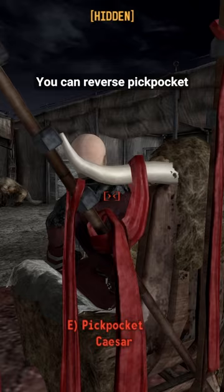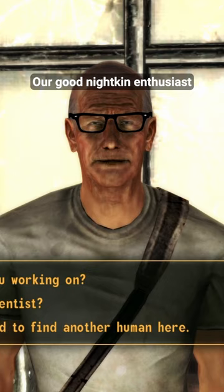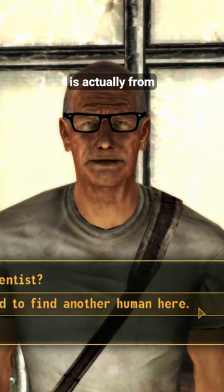You can reverse pickpocket Caesar and make him wear an NCR uniform. Our good nightkin enthusiast Dr. Henry in Jacobstown is actually from Fallout 2.